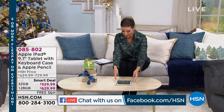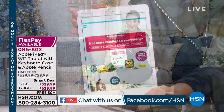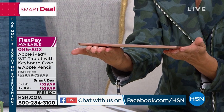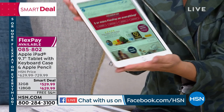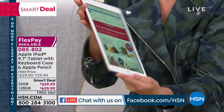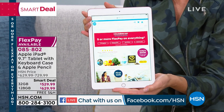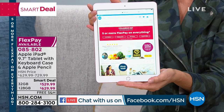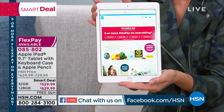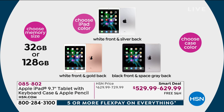This is by far our number one best-selling iPad size — it's a 9.7-inch — and we have it back at the lowest price we have ever offered. This is one of the latest models. It is thin, it is light, it is powerful. You're going to choose the color of the iPad, then the size, then the color of all the great accessories. The screen is impeccable — you're going to watch your TV shows, movies, and have everything at the touch of a finger.